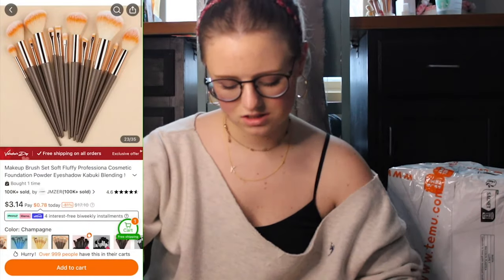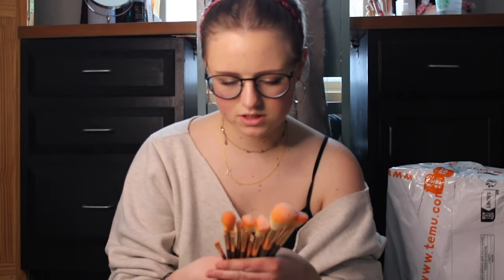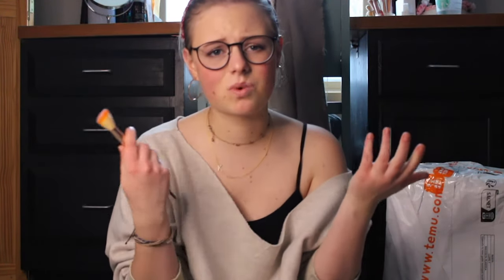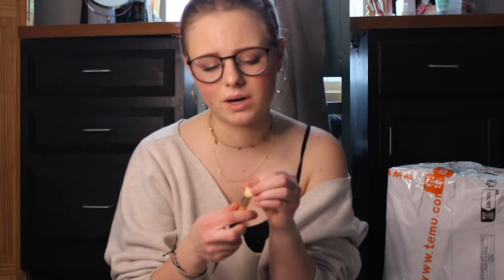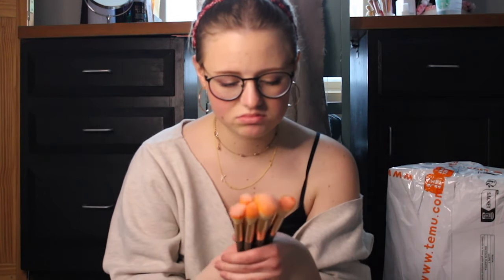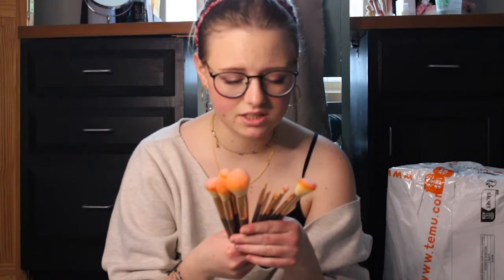We got a brush set. These are, like, the color champagne — I don't really see that personally. Pretty soft. I've had worse brushes than this. I literally do my eyebrows with a paintbrush from Michael's, because why not? Decent quality, especially since there's so many different kinds.